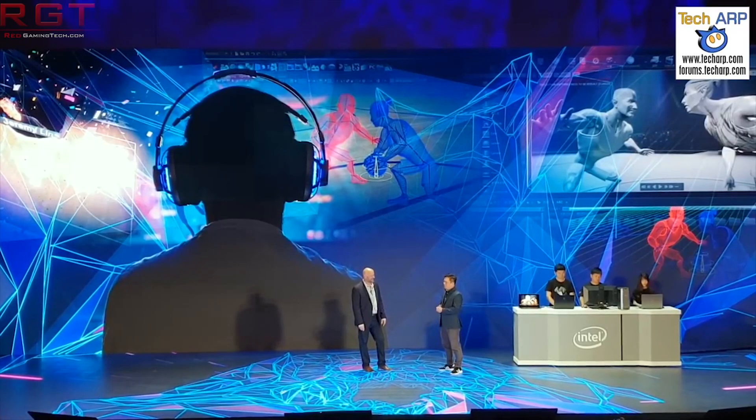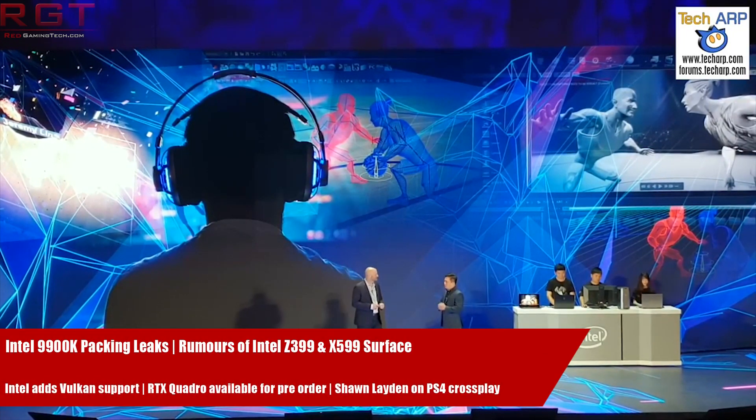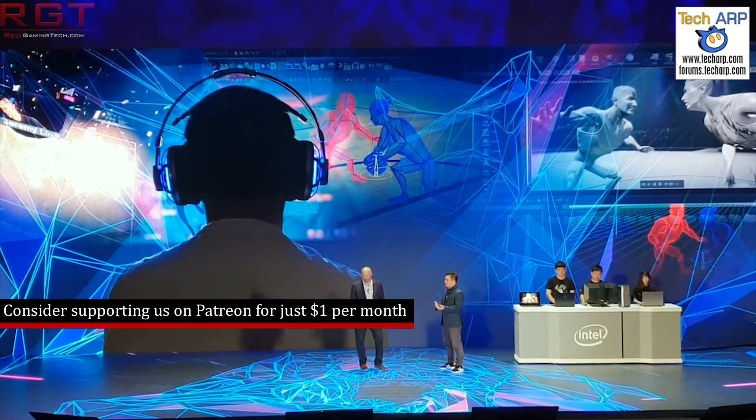Hello and welcome to this Red Gaming Tech video, myself Amata, where we are here with the latest in the tech world in the last 24 or so hours, and it continues to be all Intel all the time.